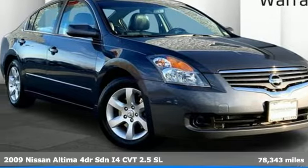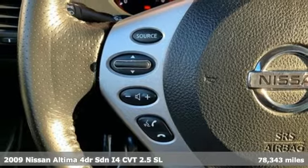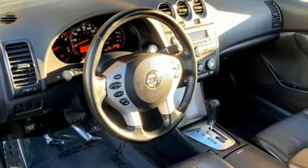It's a 2009 Nissan Altima. This sedan comes equipped with a suite of standard safety, driving, and convenience features aimed to inspire certainty behind the wheel.